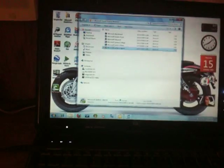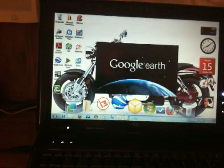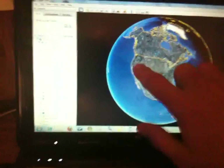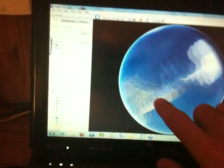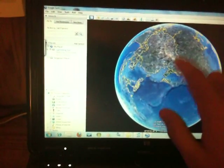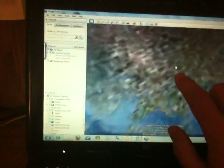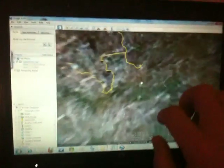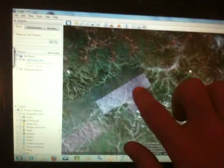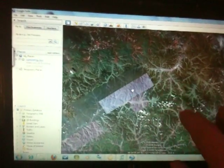Another cool app is Google Earth for this — awesome. I mean you can't beat that, that is so awesome. Very touch fluent, it works great. I'm zooming right in on somebody's house here — I think that's a house, I don't know.